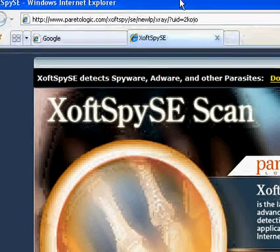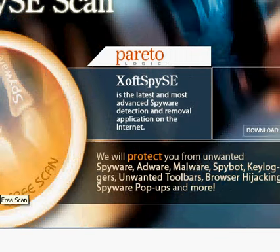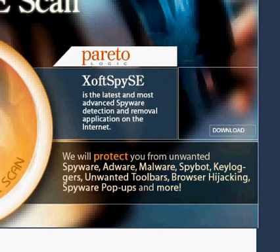It protects you from spyware, adware, malware, spybot, keyloggers, unwanted toolbars, browser hijacking, spyware popups, and more.